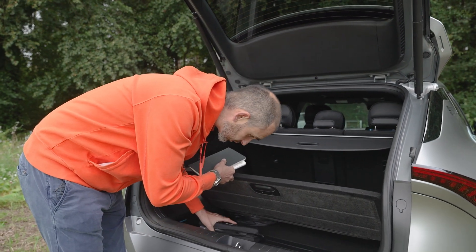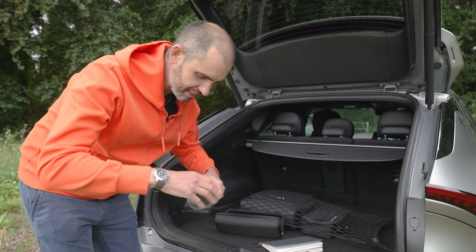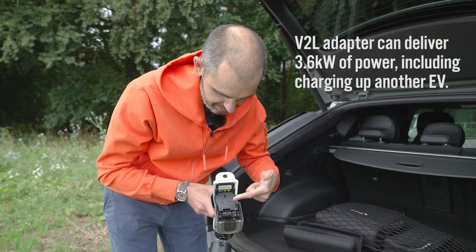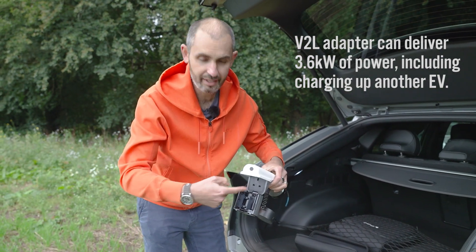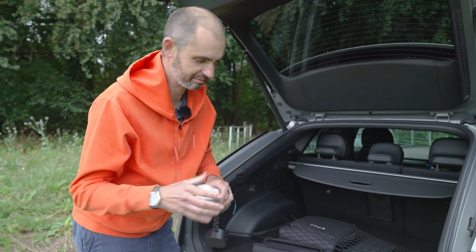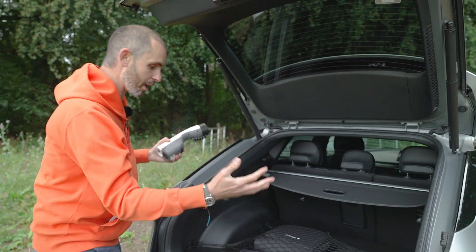Under here there's a false floor, and what's this? It's the V2L system — remember V2L? This is the nifty thing and we're going to see this more and more on EVs. You plug it in and you power your stuff. We could be out here camping — a little extension lead for lights, music, gaming. Honestly, this is the future: your car becomes a mobile battery source.